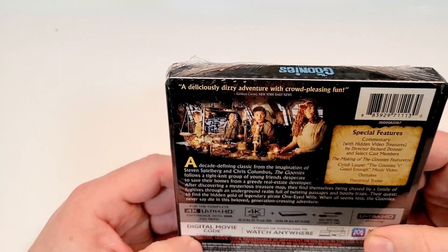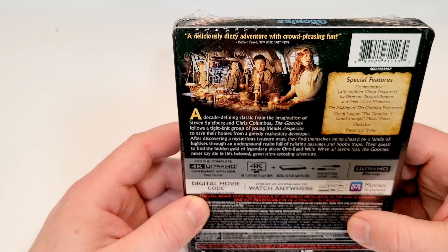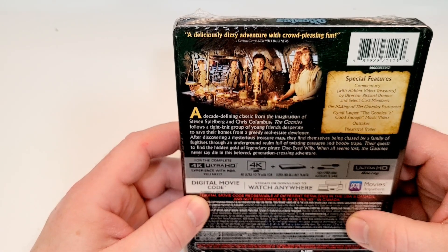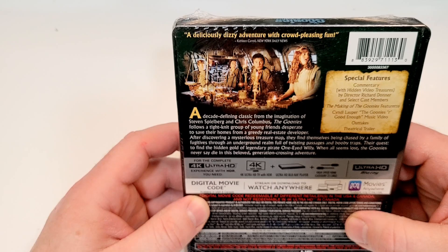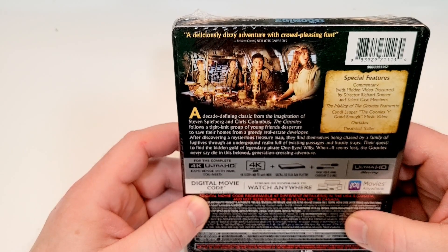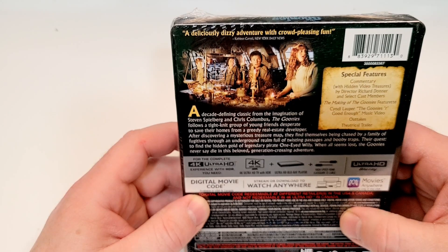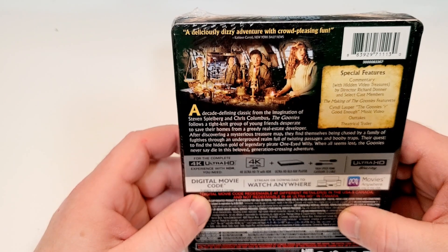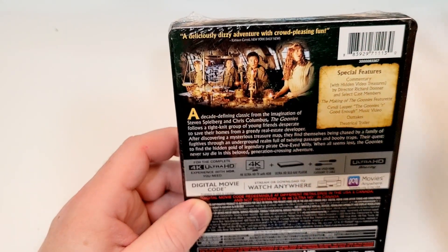I definitely have a loose disc here. A deliciously dizzy adventure with crowd-pleasing fun. A decade-defining classic from the imagination of Steven Spielberg and Chris Columbus. The Goonies follows a tight-knit group of young friends desperate to save their homes from a greedy real estate developer. After discovering a mysterious treasure map, they find themselves being chased by a family of fugitives through an underground realm full of twisting passages and booby traps. Their quest: to find the hidden gold of legendary pirate One-Eyed Willie. When all seems lost, the Goonies never say die in this beloved generation-crossing adventure.